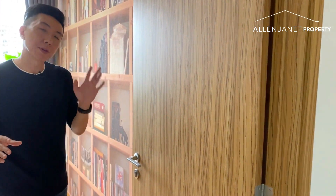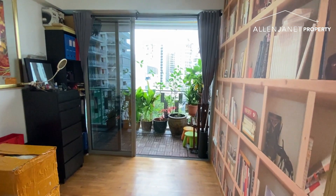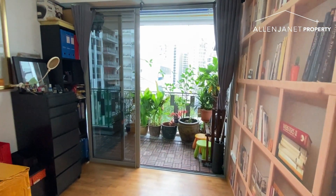Now let's check out the 4 bedrooms. I like how this bedroom has direct access to the balcony. Besides being used as a bedroom, this room can have so many other uses — you can use it as a work or study room, or even as an entertainment room so that you can binge watch Netflix in peace.